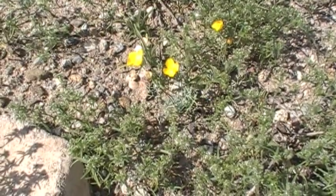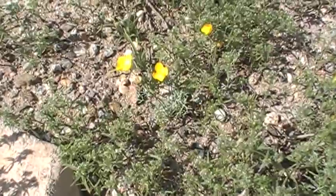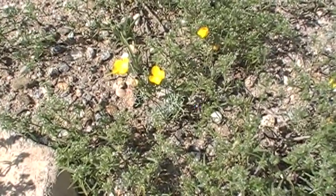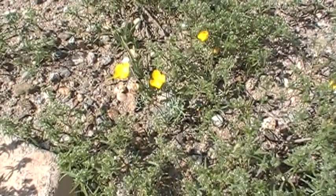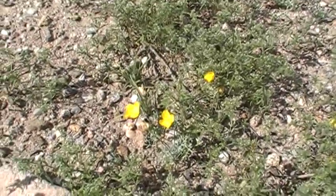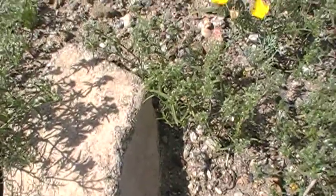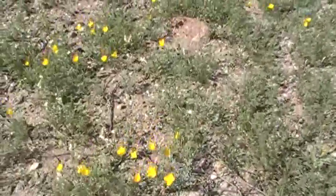Hello everyone, this is February 2017. I have returned to the desert and I'm currently walking up the old shoreline of ancient Lake Kauia. Right there you can see a travertine coating on the rock.